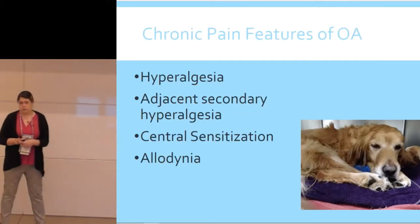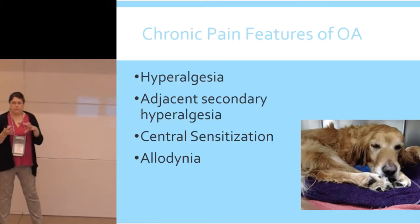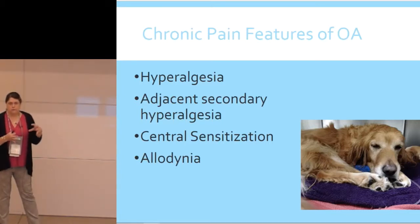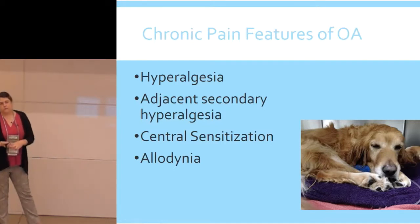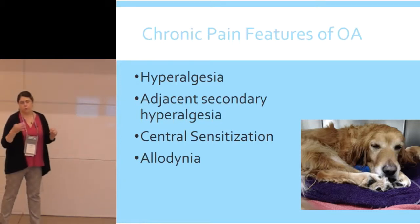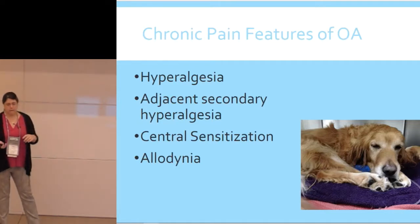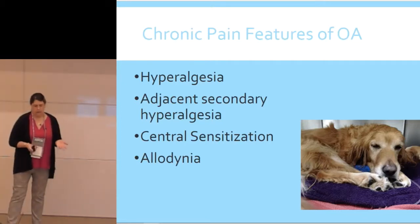The pain features of chronic osteoarthritis include hyperalgesia, secondary hyperalgesia — areas not specifically associated with the joint are still painful because of all that muscle pain they're carrying — central sensitization, which involves changes to the whole brain and spinal system so that future injury is more painful, and allodynia, where a non-painful stimulus like petting becomes painful. That explains a lot of things that happen with cats.